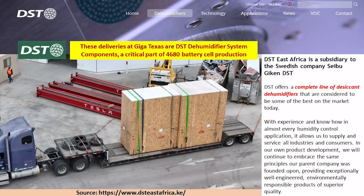I've been made aware of what these items are — they are DST dehumidifier system components. DST is an East African company and a subsidiary to the Swedish company Saibu Geiken DST. The link is at the bottom of the screen and will also be in the video description. They essentially offer a complete line of desiccant dehumidifier systems specifically designed for lithium battery production.